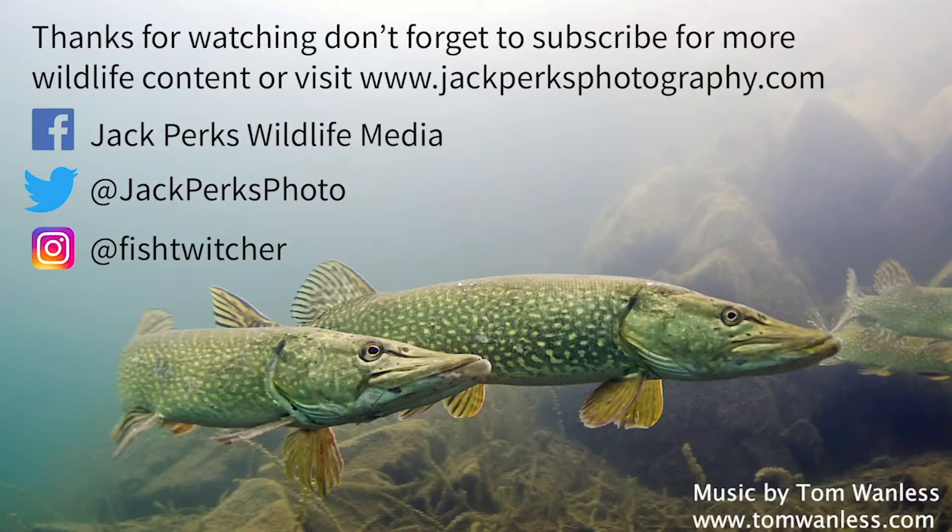Thanks for watching, don't forget to like, share and subscribe, and why not check out all of the fact files here. Until next time, cheers!